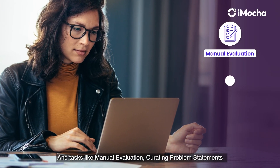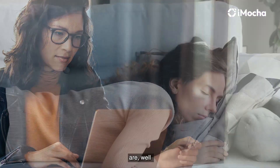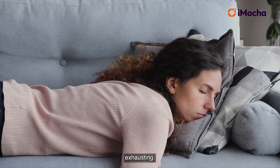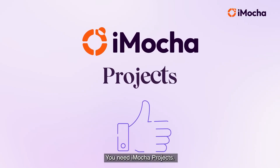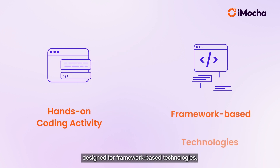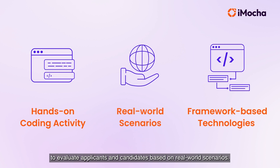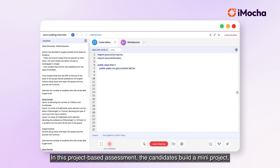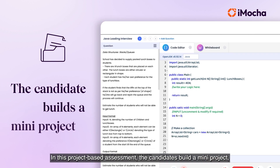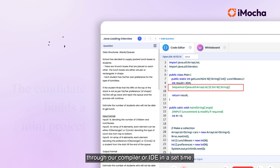Tasks like manual evaluation, curating problem statements, and standardizing the test environment are exhausting. You need iMocha Projects. iMocha Projects is a hands-on coding activity designed for framework-based technologies to evaluate applicants and candidates based on real-world scenarios. In this project-based assessment, candidates build a mini project through our compiler or IDE within a set time.